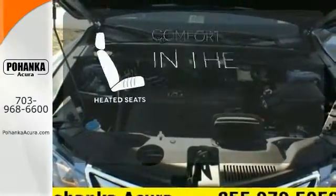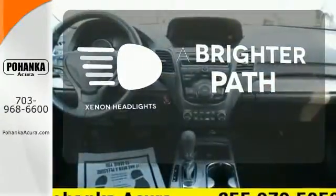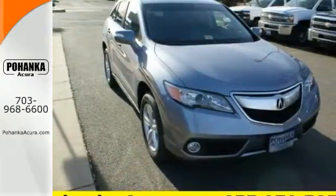The heated seats keep you comfortable no matter how cold it is. Illuminate your path with the Xenon headlights. This is one highly functional crossover. Come see this Acura RDX before it's gone.